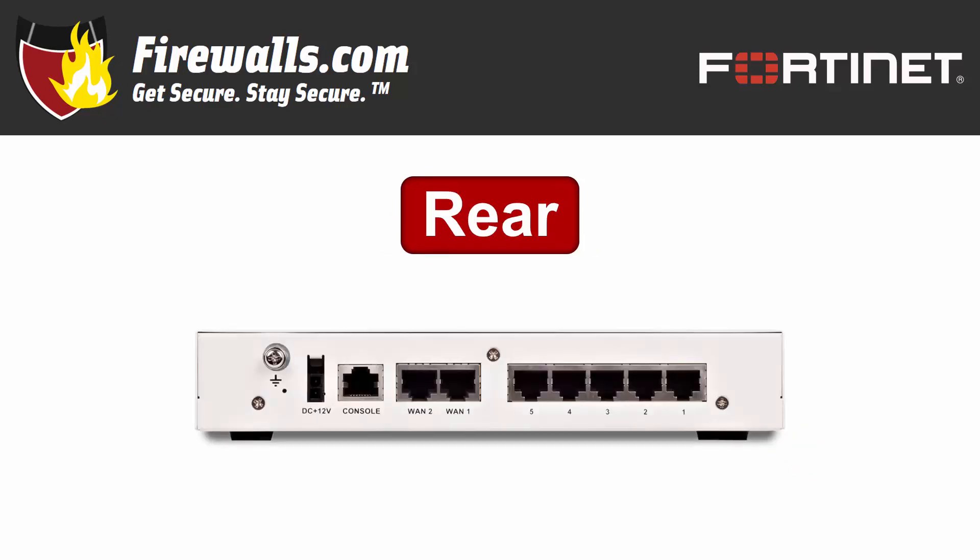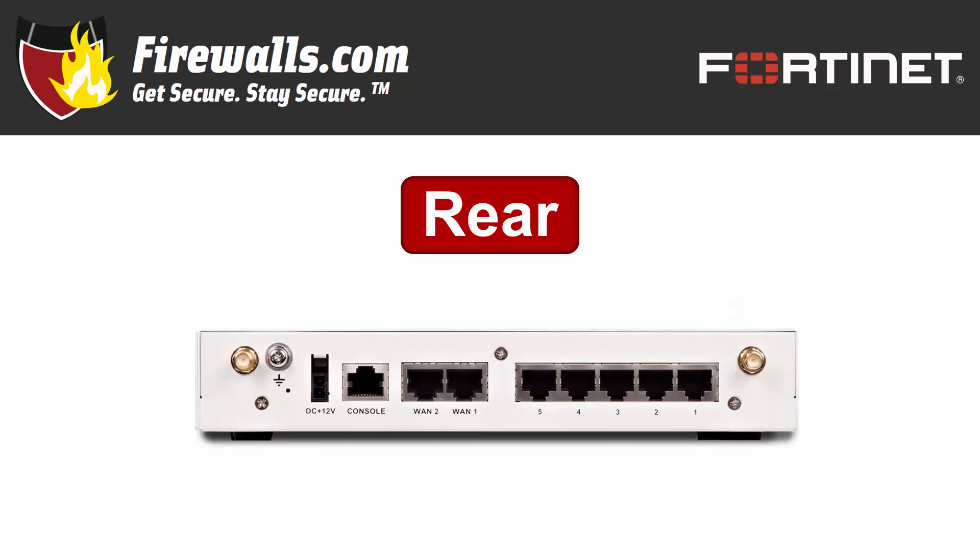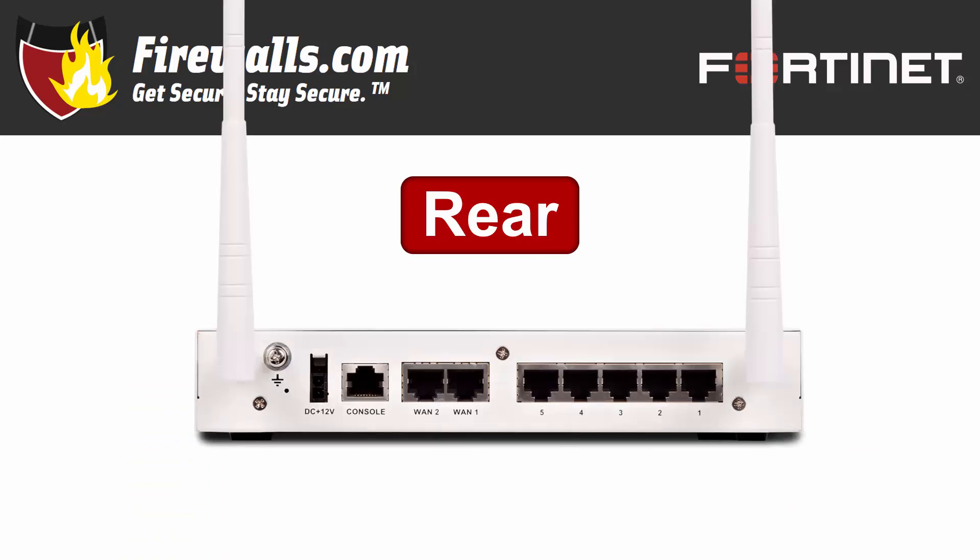On the back is where you'll find the majority of connections, including the power plug-in on the left and several RJ45 ports. First is the individual console port. Then you'll find two WAN ports and it's rounded out by five switch ports. Additionally, if you move to the 50E's FortiWiFi cousin, you'll see connectors for two antennas on the left and right. The FortiWiFi 50E offers all the same features as the FortiGate with the added bonus of a built-in dual band wireless access point.